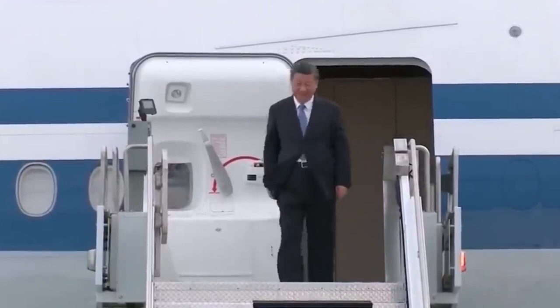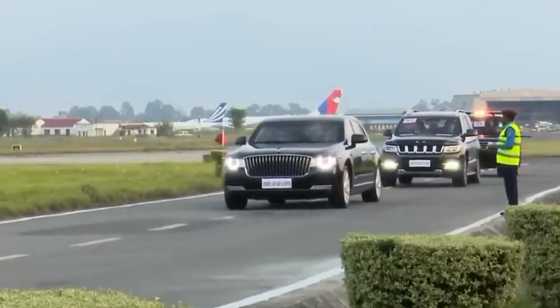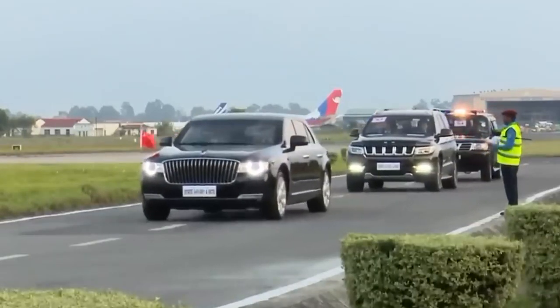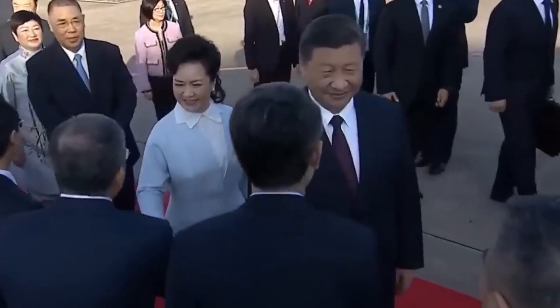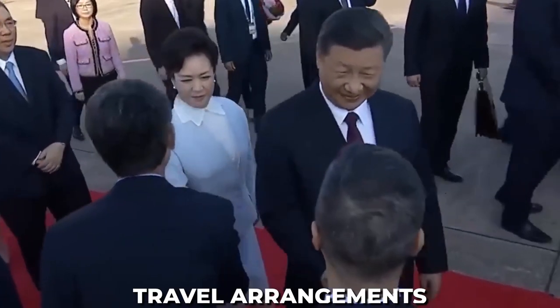These are just wild stories to show you how hard the Secret Service works to keep the President safe while traveling. Stick around, as today we will explore the fascinating world of the Chinese President's travel arrangements.